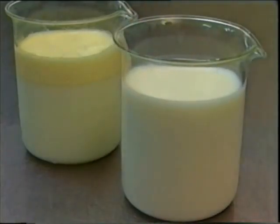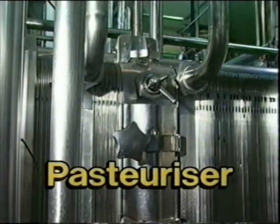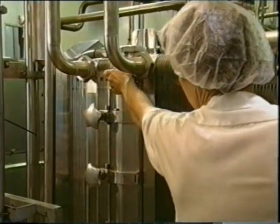This is why homogenised milk tastes creamier than unhomogenised milk. The homogenised milk then goes to the pasteuriser to be heated to a temperature that will destroy harmful bacteria, together with most of the bacteria that causes milk to spoil.